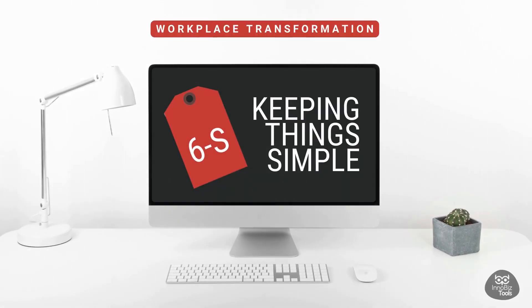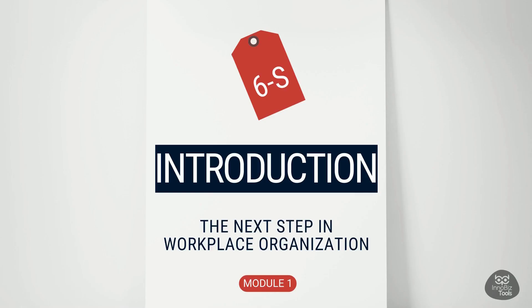6S — keeping things simple. Welcome to our journey of workplace transformation. Introduction: the next step in workplace organization.